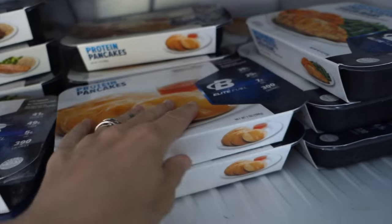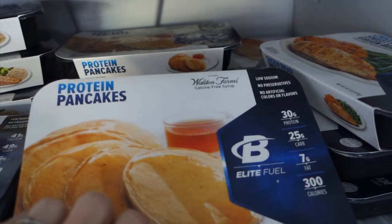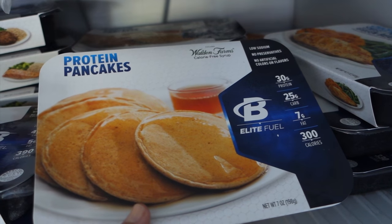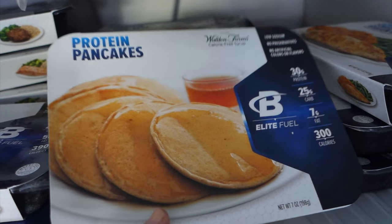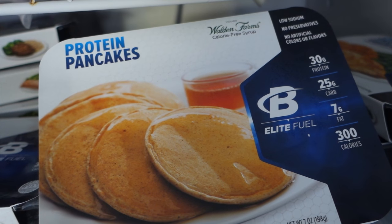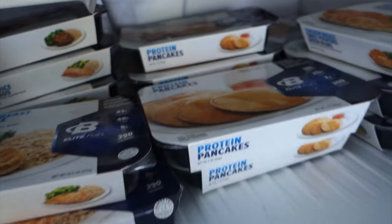I've got them at the office, I've got them here. I always grab these in the morning and take them with me to the office because they're just so easy. They come with the sugar-free syrup. The macros are amazing — they're really, really good. Easy to take with you and easy to make protein pancakes.